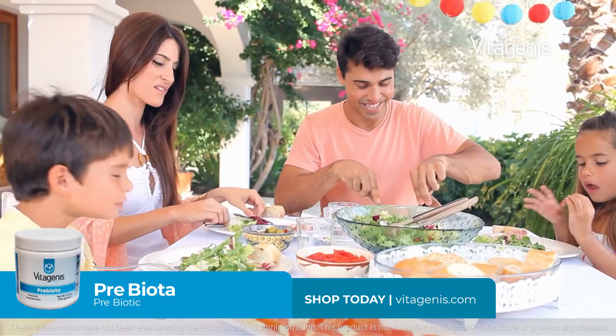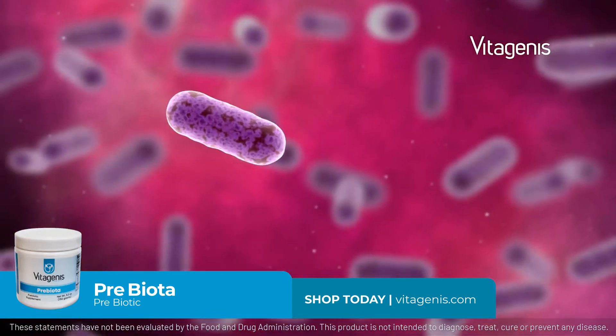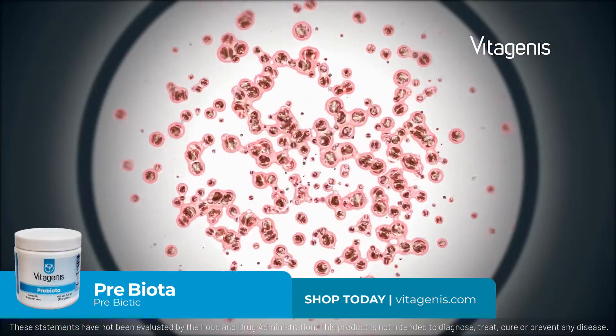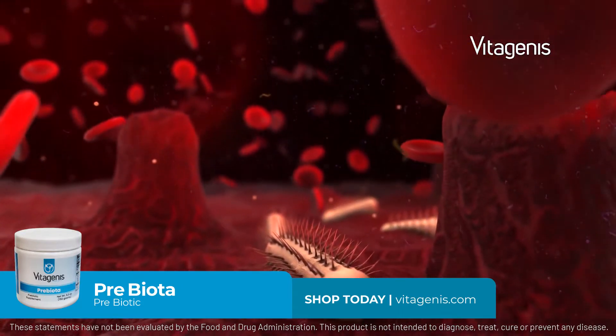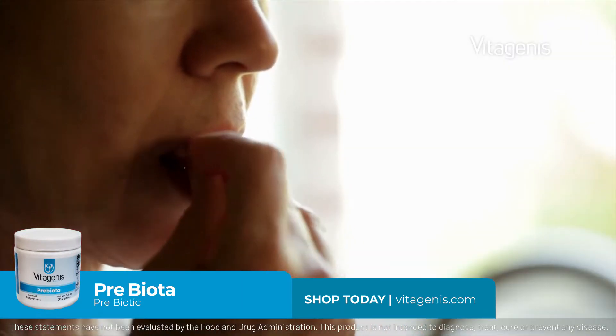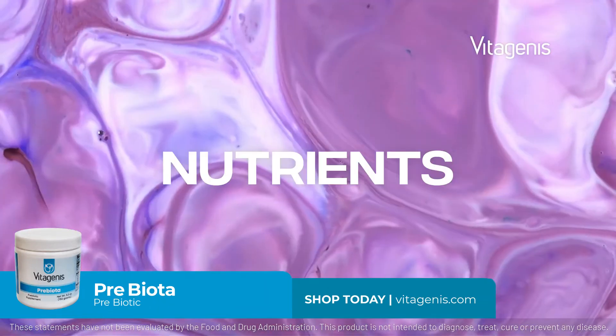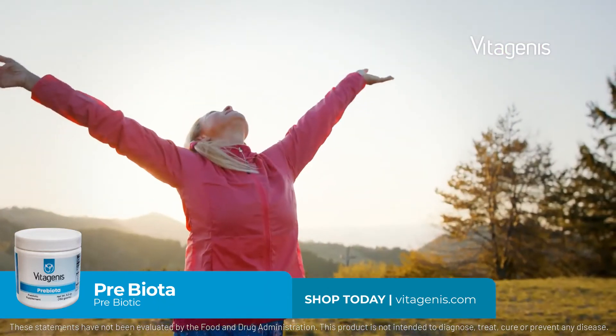When you take prebiotics, you deliver a fresh supply of beneficial bacteria into the intestinal tract. However, they must have food to eat to thrive and colonize in your gut. Taking a prebiotic fiber can help maintain the already healthy bacteria in your gut and provide the nutrients needed to thrive and keep you healthy.